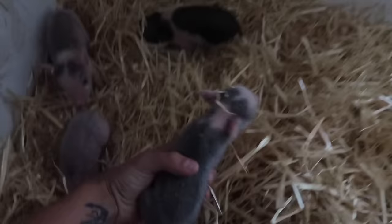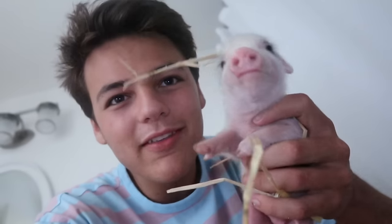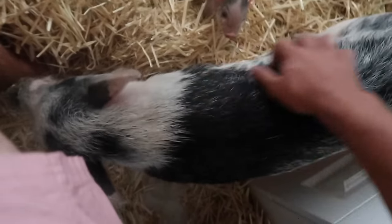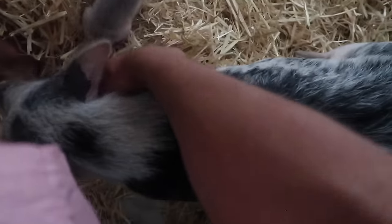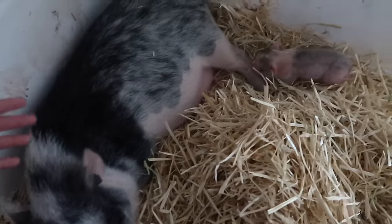Absolutely adorable little piglets. We have a total of four of them. If you haven't seen yesterday's video, go check out the last video. Mom is doing great, though. Lulu is doing amazing — she goes out to the bathroom, comes back in, and she loves being in here with her babies. She comes straight to the gate and waits for me to open it, then lays down for them.